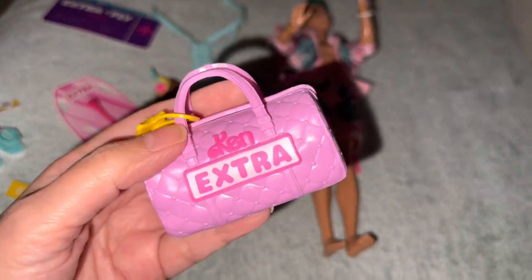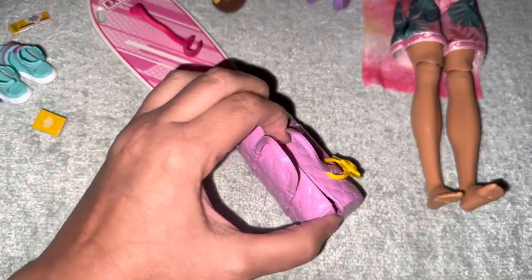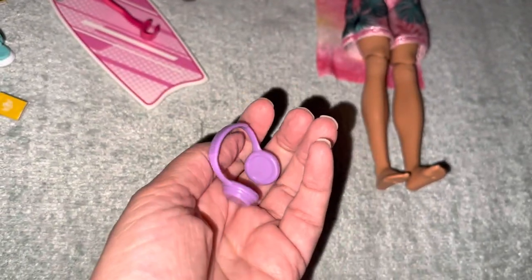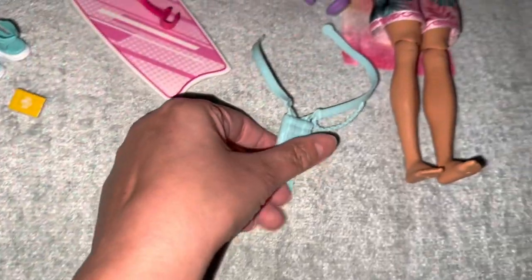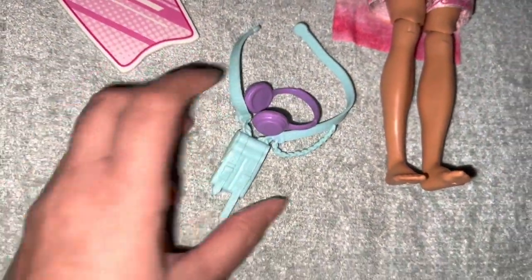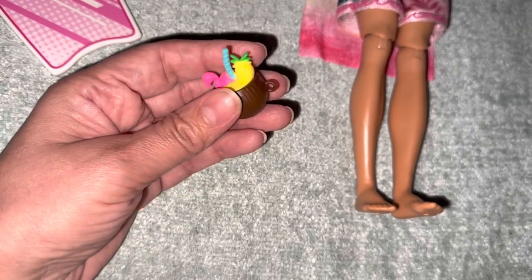It comes with a beach bag of some sort — Ken Extra Fly. It's hard to open but it does open, which is good because things won't fall out. It has a little tag, which is cool. He has his headphones — they're kind of plain, but I like the color. It comes with a crossbody bag — you can see the buckles and everything. I do like the colors, and the sunglasses are purple. The coconut drink is cute — look at the flamingo and the pineapple! That's so cute. He's extra fly.